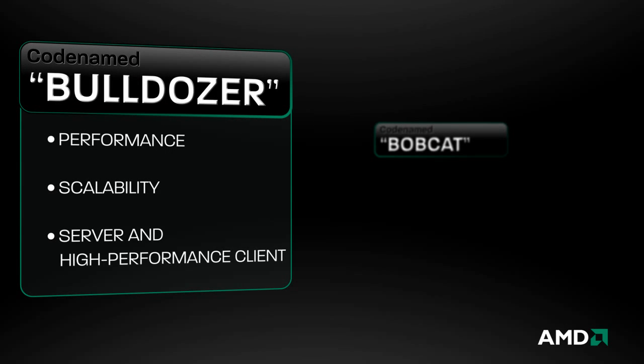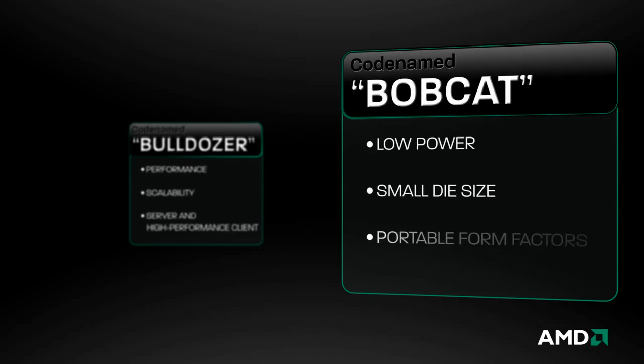Bulldozer is engineered for performance and scalability and targets the heavy lifting of server and high-performance client platforms. Bobcat is geared toward flexibility, low power, and small size, specifically suited for notebooks and other portable form factors.